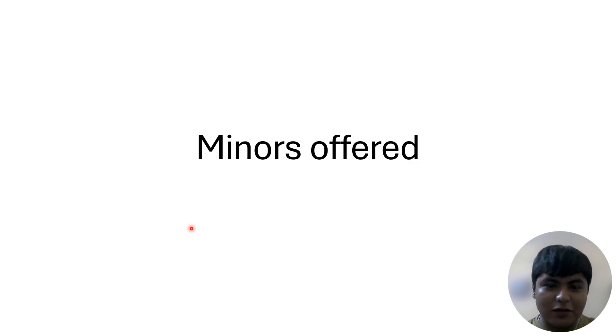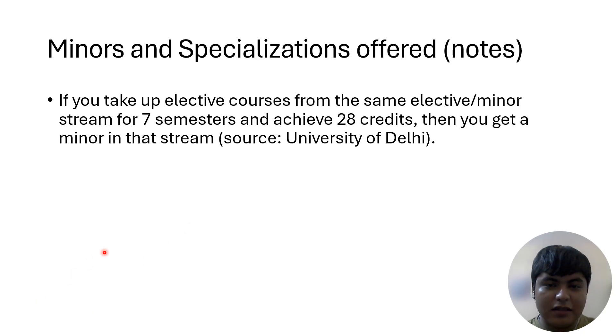If you want to know about the detailed syllabus, it's available on my channel — look it up in the relevant playlist. If you take up elective courses from the same elective or minor stream for seven semesters and achieve 28 credits, you get a minor in that stream. Just like in school you had a science stream, commerce stream, or humanities stream — BTech IT and Mathematical Innovations is your major stream, and similarly you'll have a minor stream.